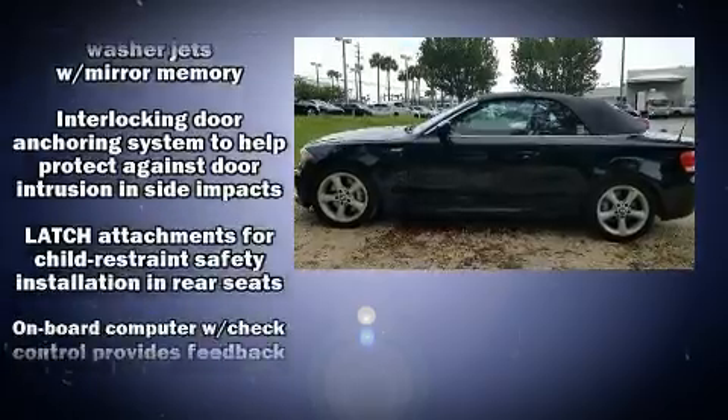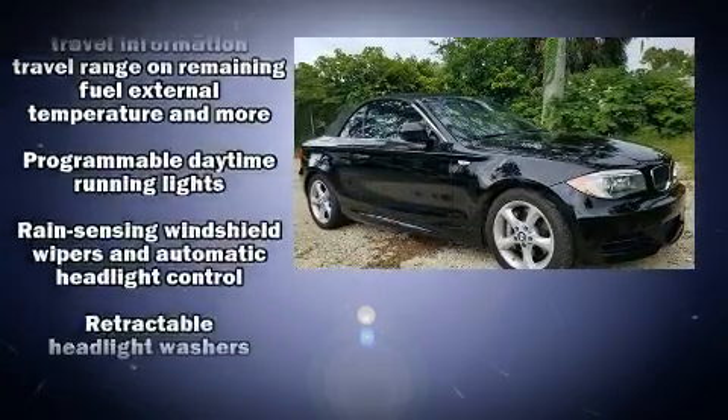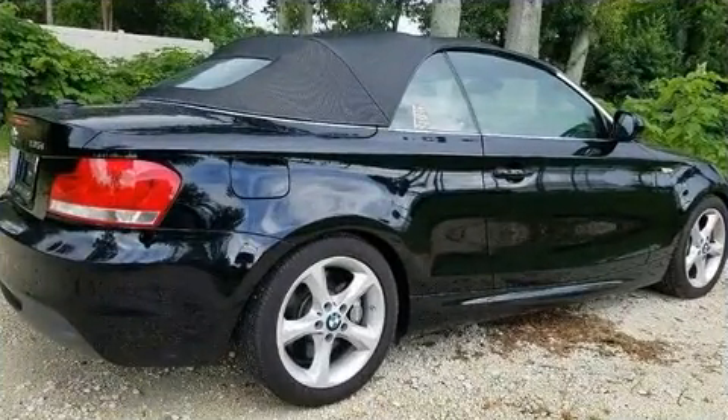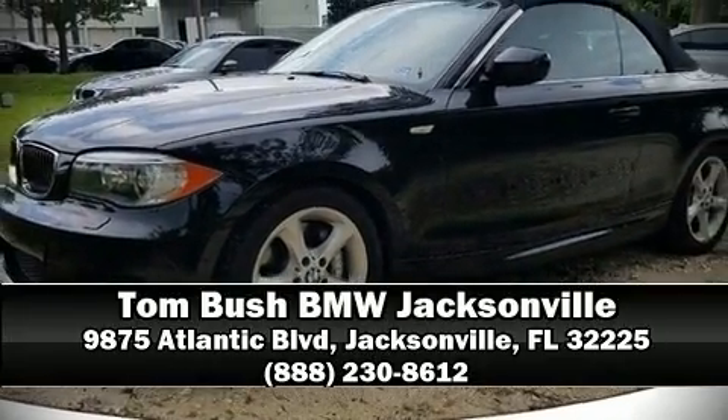For added security, dynamic stability control supplements the drivetrain. This vehicle has achieved certified pre-owned status by passing BMW's rigorous certification process. Stop by our dealership or give us a call for more information.